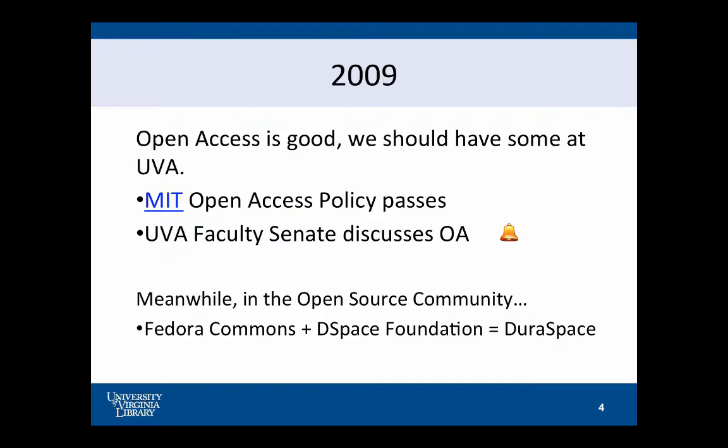2009: open access is good, maybe we can use that to do some stuff. There were things going on at the community level. We got our faculty senate to start discussing an open access policy. And Beth Sadler left UVA to go do really interesting things in the open source community at another institution. There was also some community movement — we've got Duraspace coming together at this point, and really a lot more resources that might be available to us.